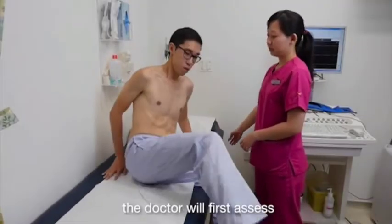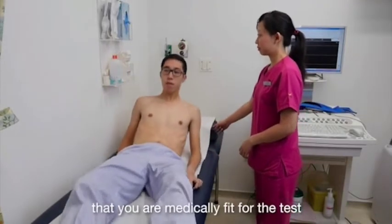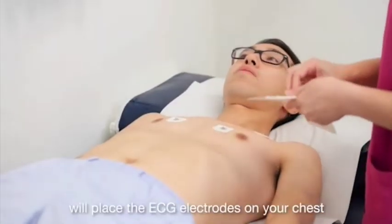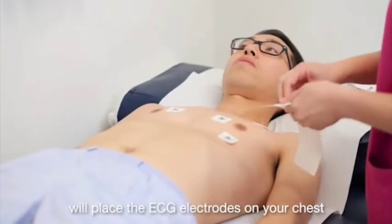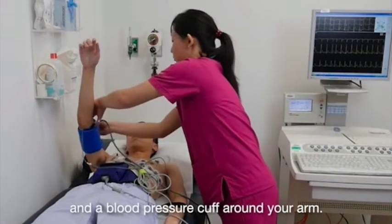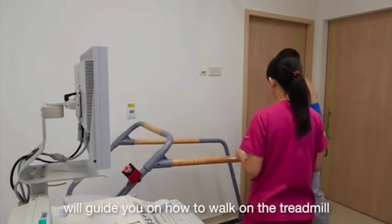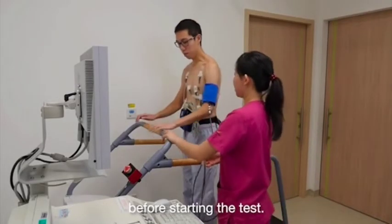Before the test, the doctor will first assess that you are medically fit for the test and obtain your consent. The medical technologist will place the ECG electrodes on your chest and a blood pressure cuff around your arm, and will guide you on how to walk on the treadmill before starting the test.